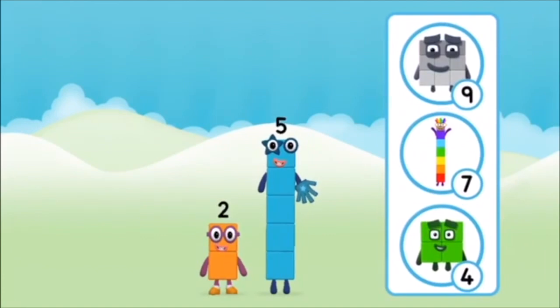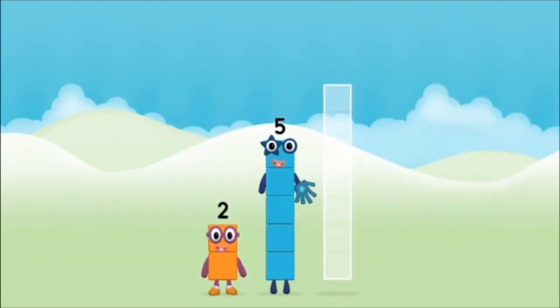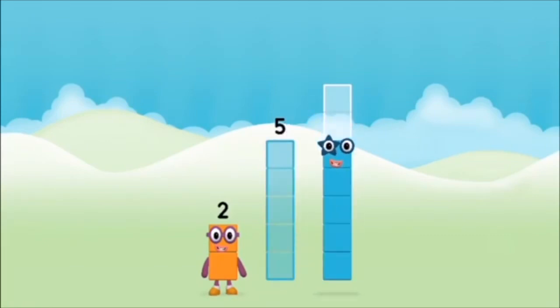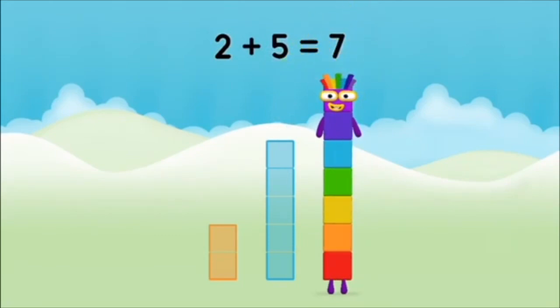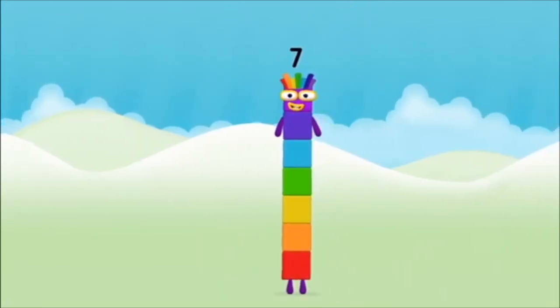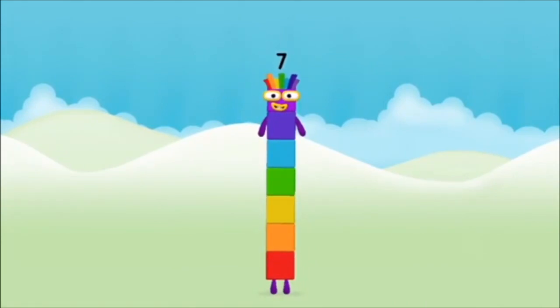What number block will you make when you add these two number blocks together? That's right! Now add the number blocks together. Two plus five equals seven! Amazing! You made number block seven!